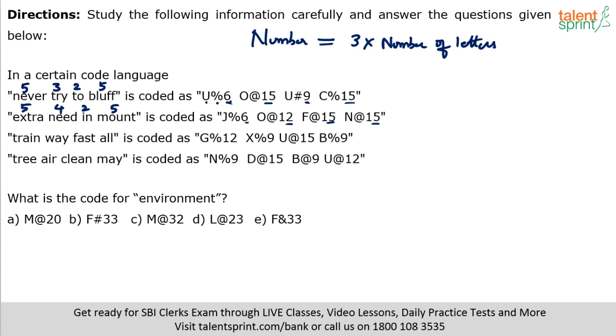For the question about 'environment': environment has 11 letters. 11 times 3 equals 33, so its code should have 33. Options A, C, D are eliminated — it should be F hash 33 or F ampersand 33. Both start with F because E plus 1 equals F. Now we need the symbol. The letter alone won't distinguish them since both start with F. We need to understand the symbol logic.